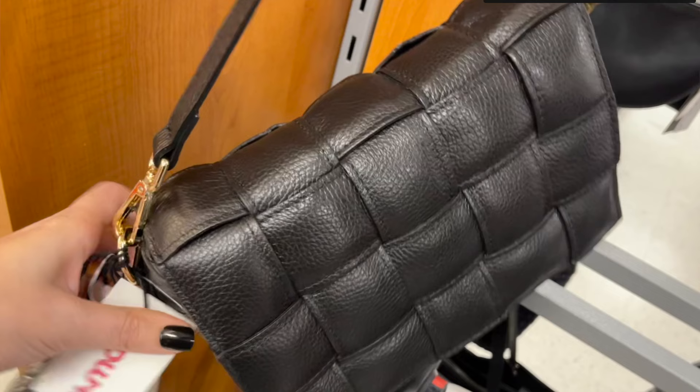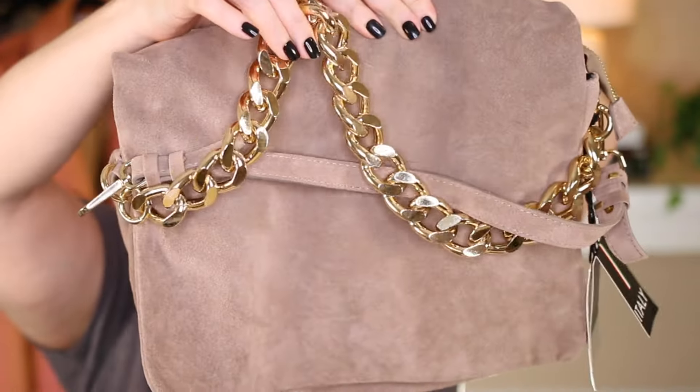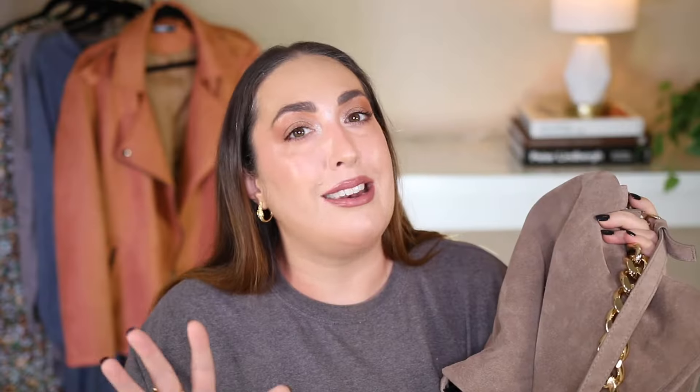We're back! Out of the three, four, or five handbags that I showed you in the video, which one would you say I gravitated towards the most? If you guessed the suede bag with the really big gold chain, you would be correct. As a side note, if you're interested in checking out this bag, I'll have it linked in the description box below on the TJ Maxx website — it's going to be in another color called papaya, which is a chestnut brown, absolutely beautiful, but it's not the same.